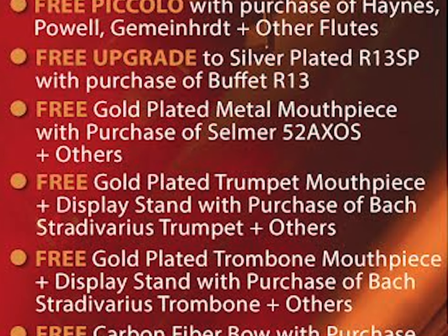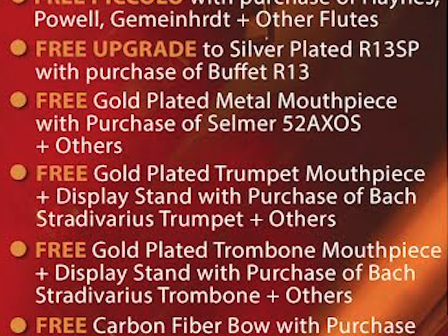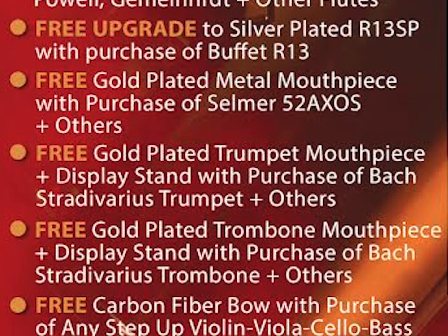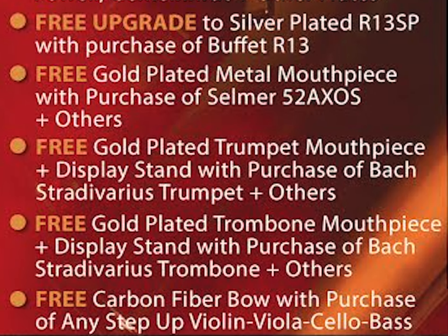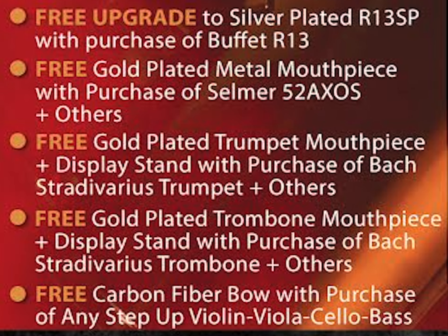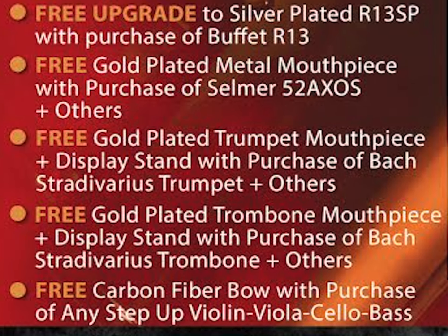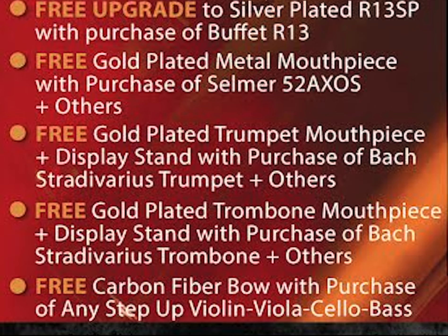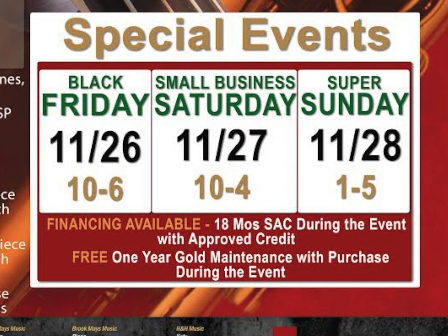Trombone players will get a free gold-plated mouthpiece and free display stand with the purchase of a Bach Stradivarius and other high-quality trombones. String instrument players will receive a free carbon fiber bow with the purchase of any step-up violin, viola, cello, or bass. Special financing is available during this event and our exclusive one-year gold maintenance coverage comes free with every purchase.